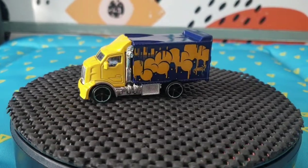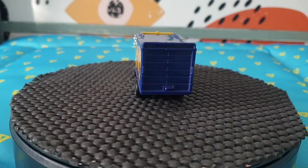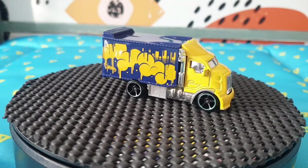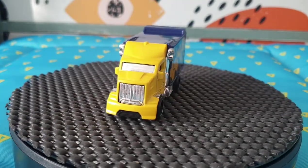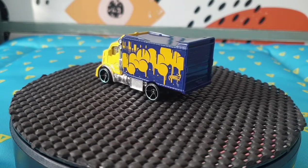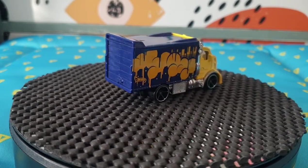Hello everyone and welcome to another video on my channel. Today I'll be showing you what I found yesterday at a car boot sale in Dunton near Basildon in Essex, UK. I'll do only the Hot Wheels in this video — I do collect all the brands, but I'll do a separate video with all the other different brands. I found enough Hot Wheels for a cool video.